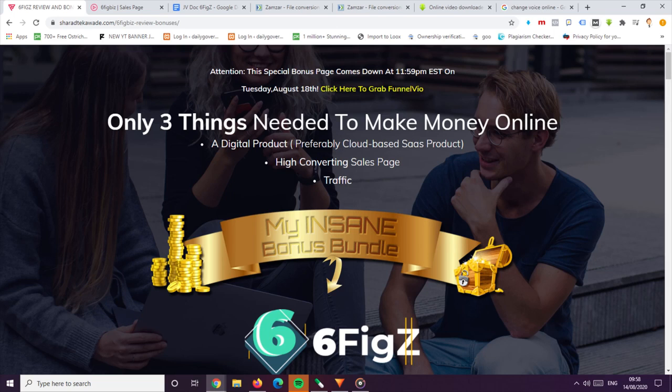Hi everyone, Sharad here from sharadtakeoverday.com. Today I am going to review SixFigZ software, which is going to be launched on the 15th of August. So before we move forward, please do subscribe to my channel and hit that bell icon for the latest product reviews and notifications.